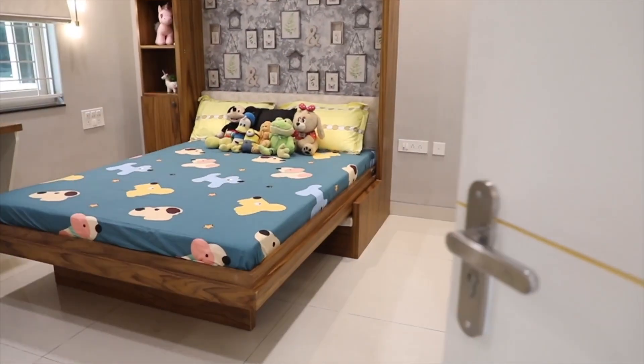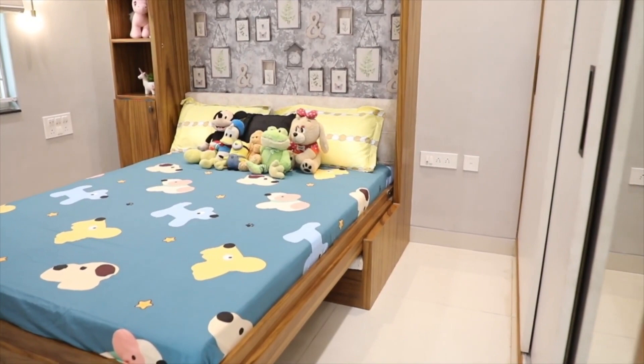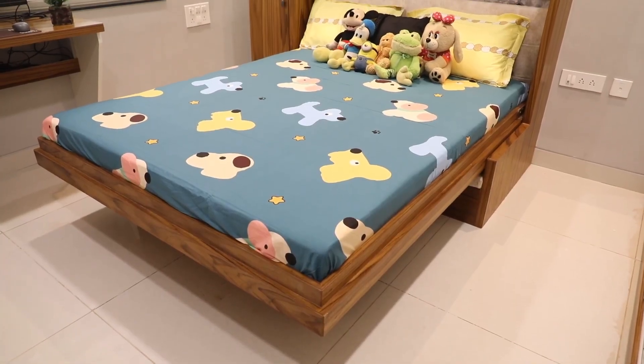Like in this example, you can see that we have used a regular bed and wardrobe, but the bed sheet and soft toys around it can be changed as per your child's preference.